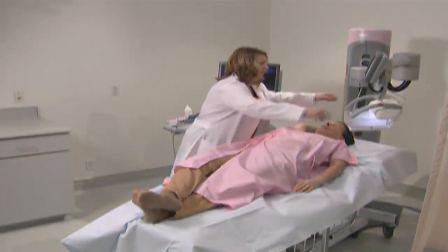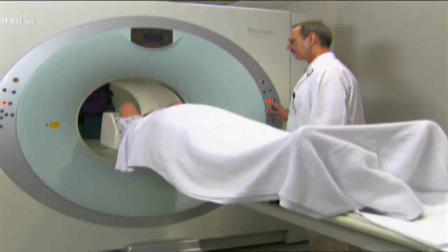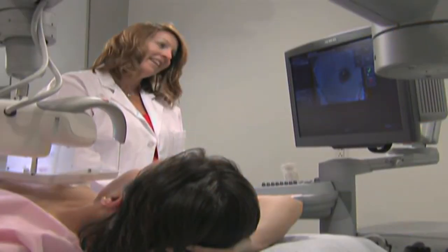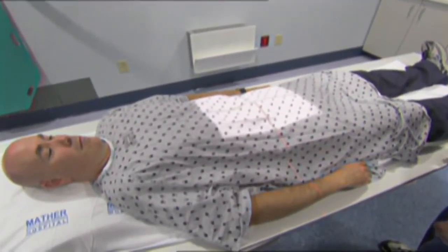The key thing for patients to understand when they're being sent for a medical exam is: what was the doctor worried about? Doctors typically order these scans for one, two, or three reasons. Ask your doctor what those reasons were, because what they're looking for determines which type of scan they're ordering.